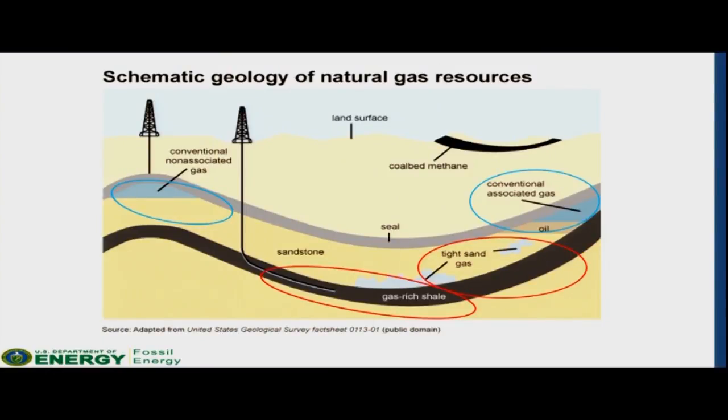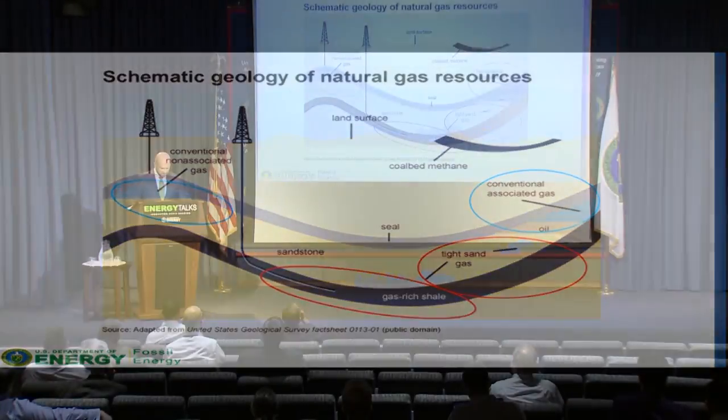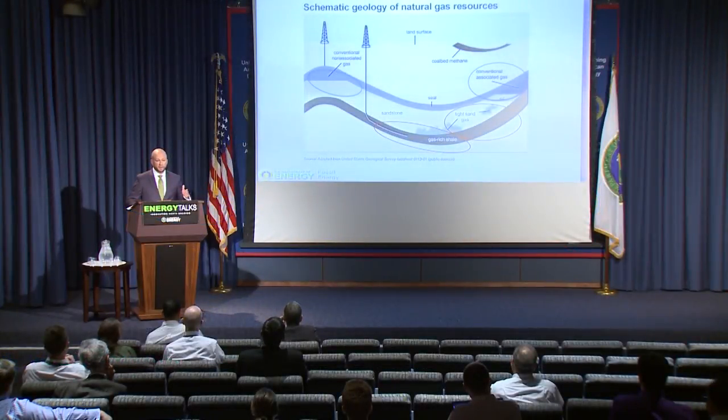This production innovation is frequently referred to as a game-changer, given the fact that it's enabled the United States to gain access to a much larger portion of its natural gas resources. More broadly, it is changing our energy landscape and having huge implications, not only on our economy, but also our global presence.